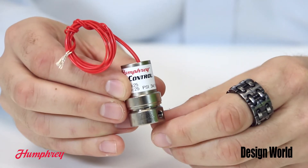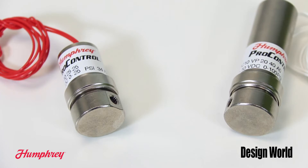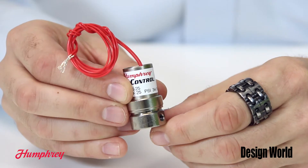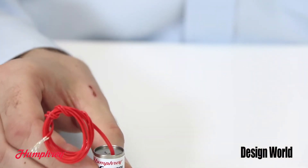The PC3 is a 10-32 threaded 2-port proportional valve capable of 0-24 liters per minute flow at 2.3 watts maximum power consumption. It's available in-line or manifold mount with control voltages of 0-10 volts or 0-20 volts and in maximum pressure ratings of 150 and 25 psi.